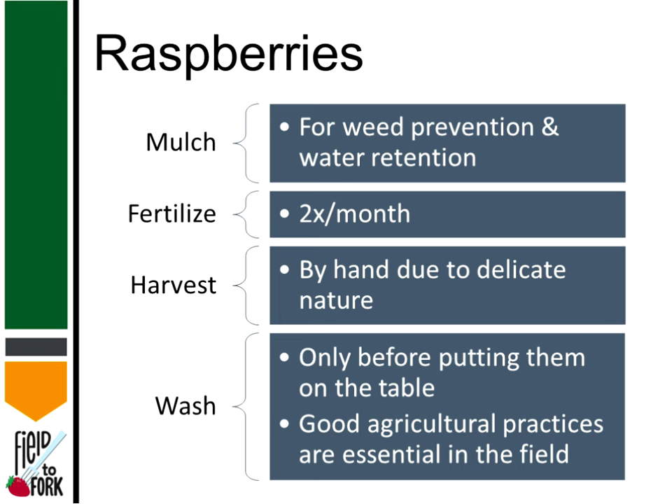We use a mulch for weed prevention and water retention. Fertilizer happens about twice a month when we fertilize the entire garden — typically whatever we have on hand, including granular as well as Miracle-Gro. We generally use no pesticides except for fungicides, applied after harvest. Raspberries are more delicate than the other fruit we grow here. We harvest by hand into sanitized small picking lugs or buckets, sometimes with a clean towel on the bottom to cushion them. If we wash the raspberries, it's only just before putting them on the table — dipping and swishing in cool water, sometimes a weak vinegar solution, then dipping in water again. Good practices are essential in the field: checking for animal intrusion, clean hands of all harvesters, and clean bins, equipment, and your cooler.